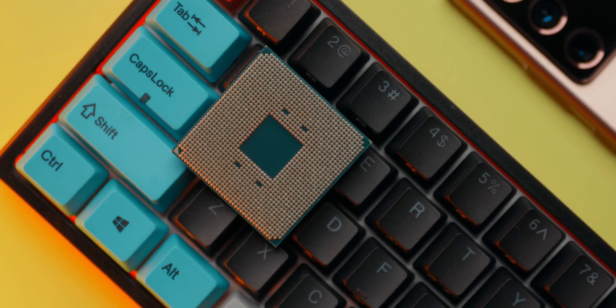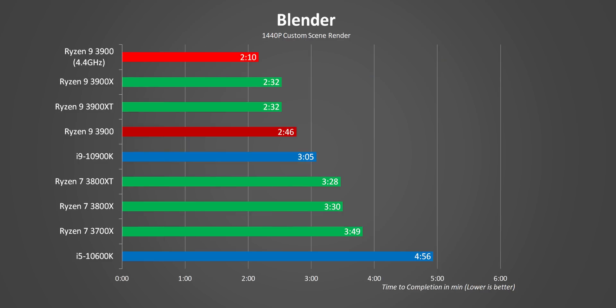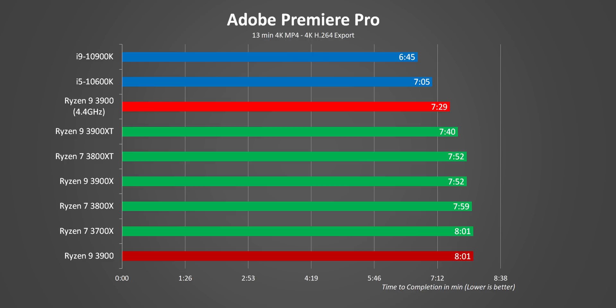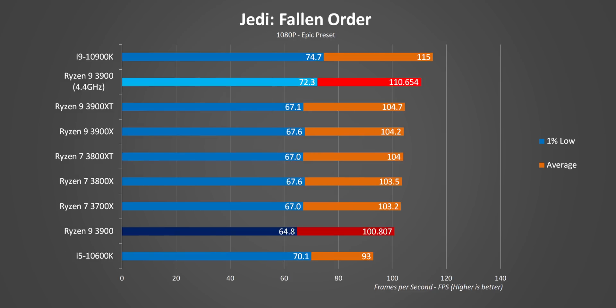But what about those overclocking results I promised? Here they are. The Ryzen 9 3900 chugging along at a constant 4.4GHz is a dominant beast in pretty much every application, especially ones that rely on multi-core workloads. On the other hand, in a program like Premiere that relies more heavily on the GPU, increasing CPU frequencies has a pretty minor effect. In gaming though, the 3900 goes from an okay gaming CPU to one of the best around — mostly because running at a constant 4.4GHz adds more than a gigahertz to the in-game frequencies seen during stock speed runs.